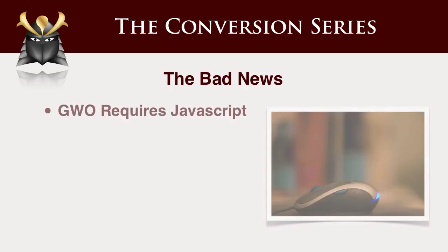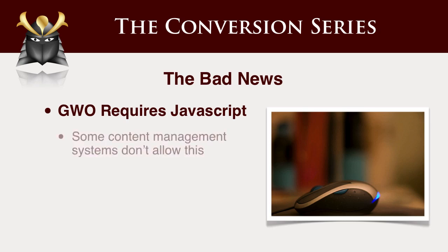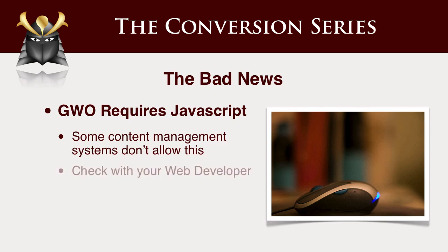Another piece of news to be aware of is that Google Website Optimizer requires the ability to insert JavaScript. This is a bit of a techie one, but sometimes people using content management systems actually can't insert JavaScript. So if you're going to get big into testing and you're deploying a new site, you may want to ask your web developer about whether you'll be able to insert JavaScript into the page in order to run your tests.